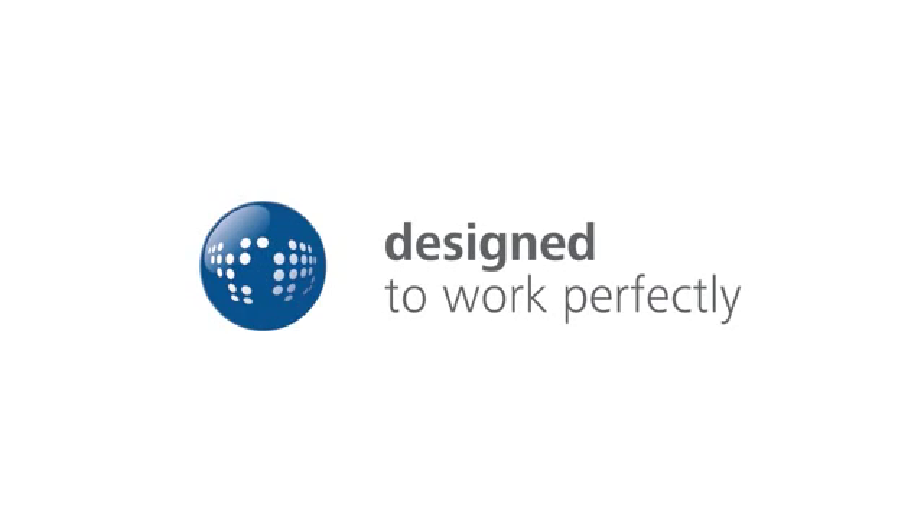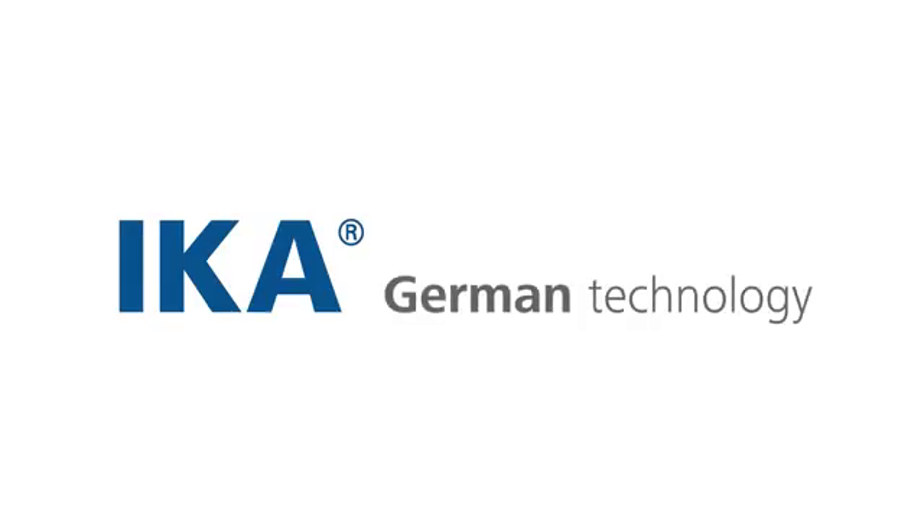IKA. Designed to work perfectly. German technology.